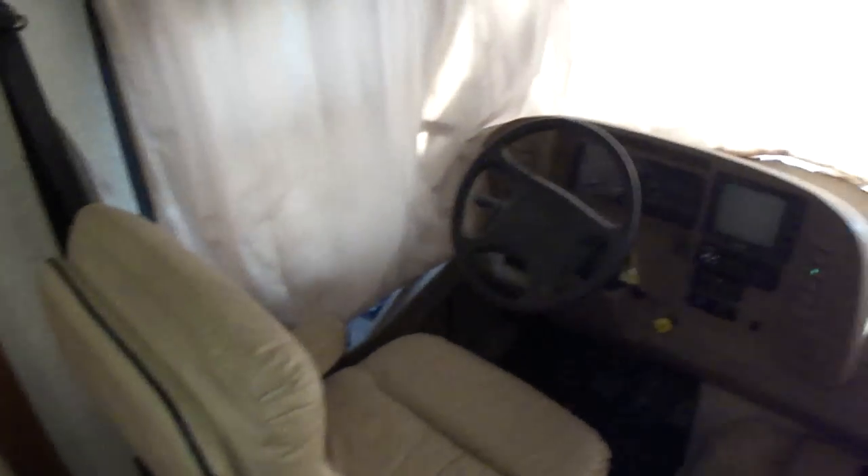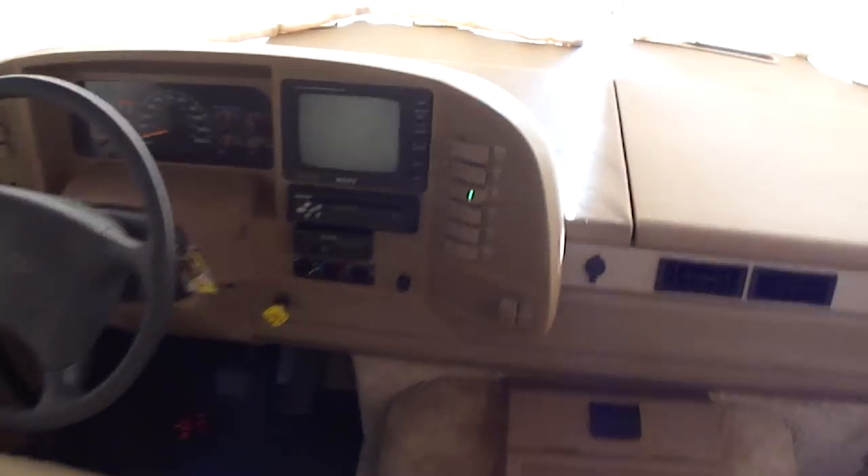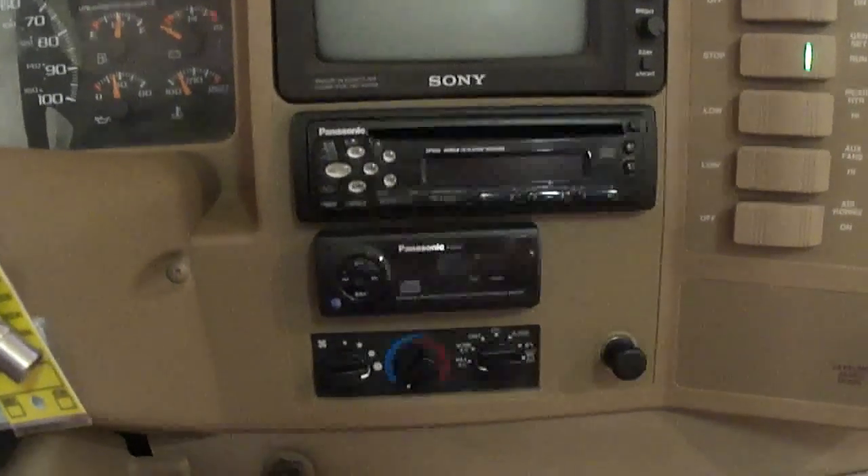Here we have the interior of our '99 Winnebago Vectra. It has a Sony backup camera, Panasonic stereo FM modulator, and most importantly 3,212 actual miles.